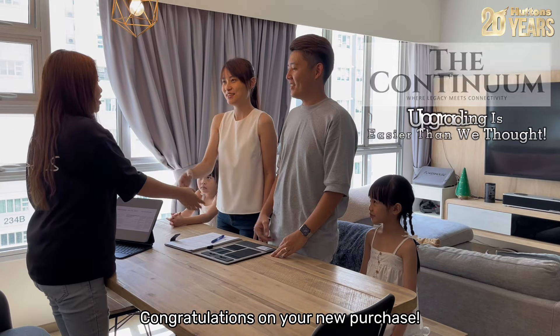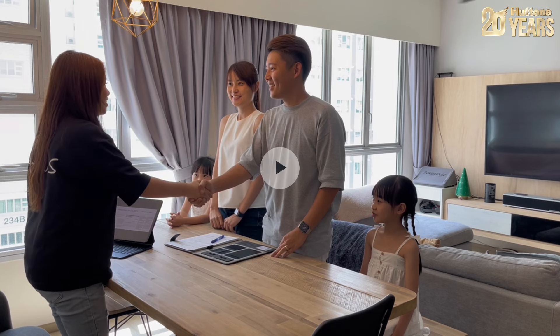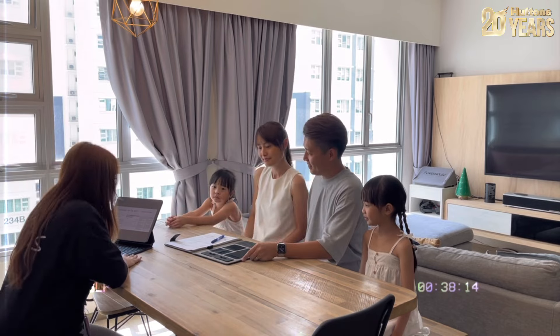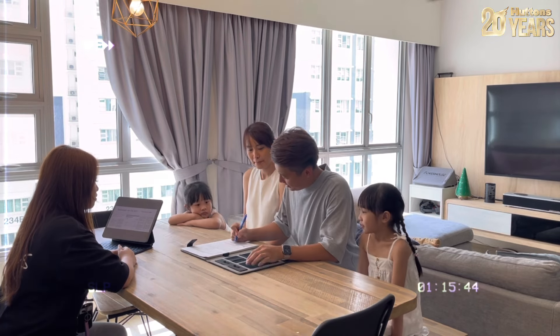Congratulations on your new purchase! Is this what you have been thinking all this while — can I upgrade just like them with an HDB on hand? Let's look into what they have been through and the thinking processes behind the decision.